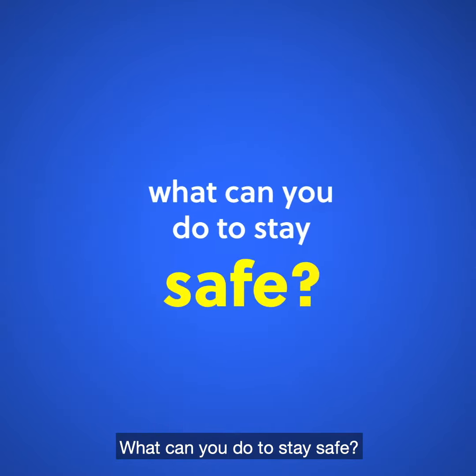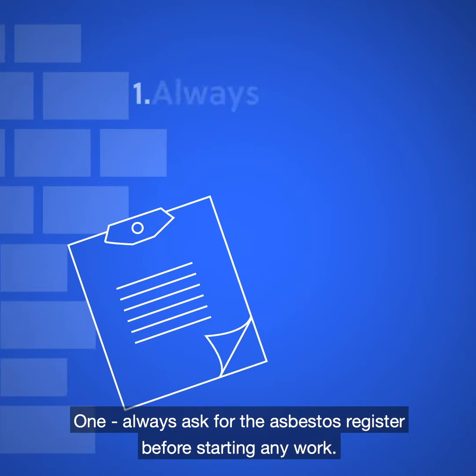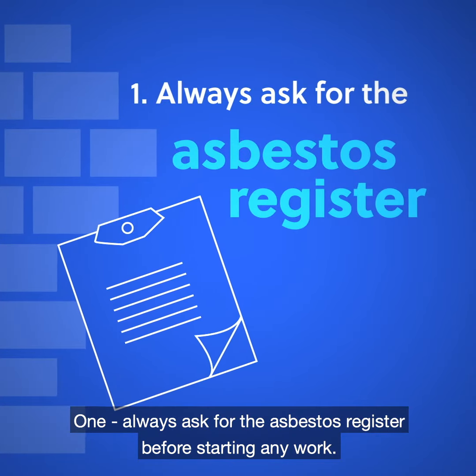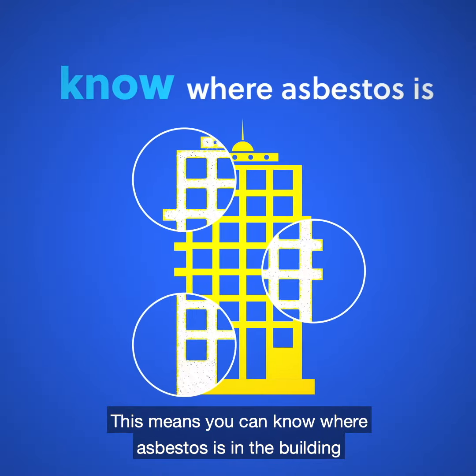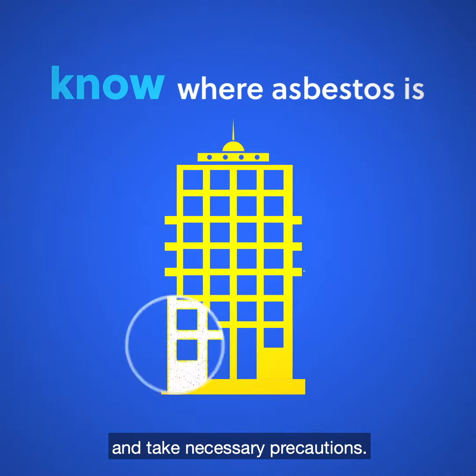What can you do to stay safe? Always ask for the asbestos register before starting any work. This means you can know where asbestos is in the building and take necessary precautions.